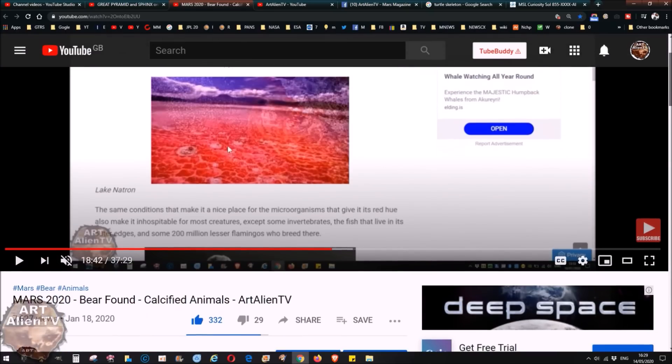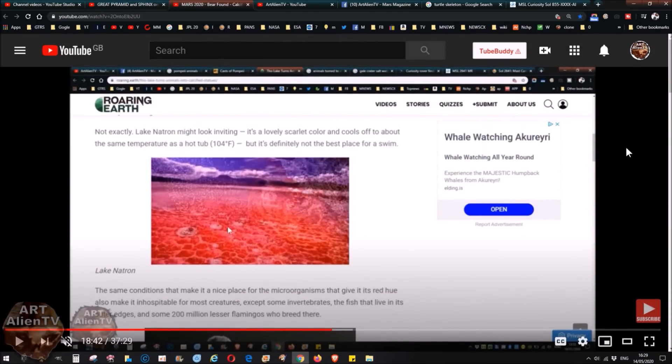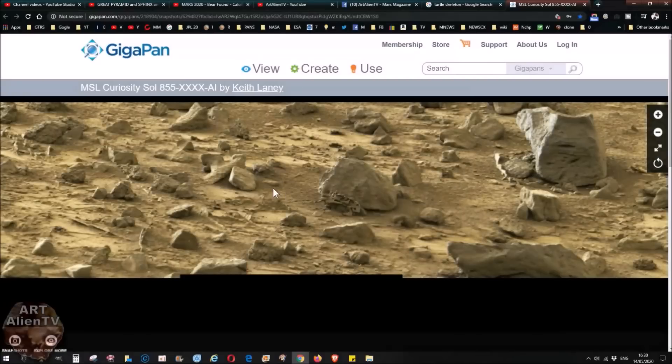I do recommend that you watch that video — I'll put a link to it at the end — 'Mars 2020 Bear Found, Calcified Animals.' It's important because it helps you understand what's going on and why these things look the way they do, and why we see so many amazing details in some of these so-called fossils or calcified remains. It explains why there's so much detail to be seen. The gigapan I've got here is really cool — you're going to love this one. It's really detailed and clear and bright, and I'm going to show you the main things I've found.